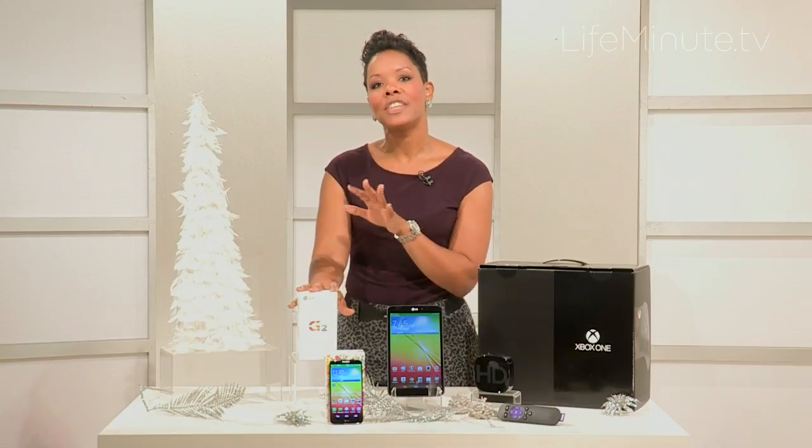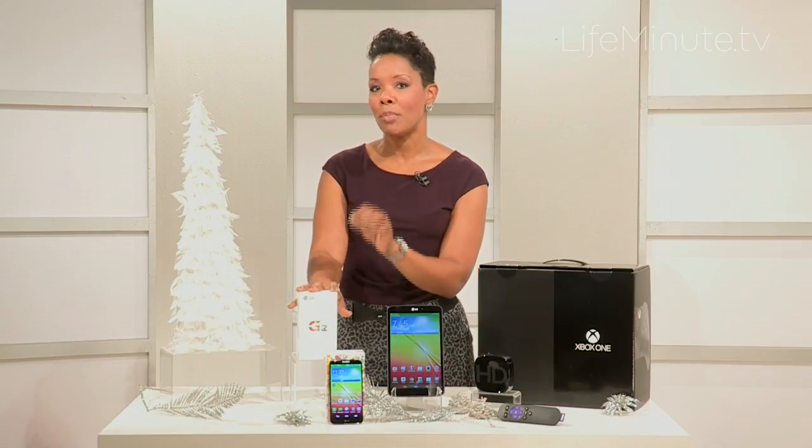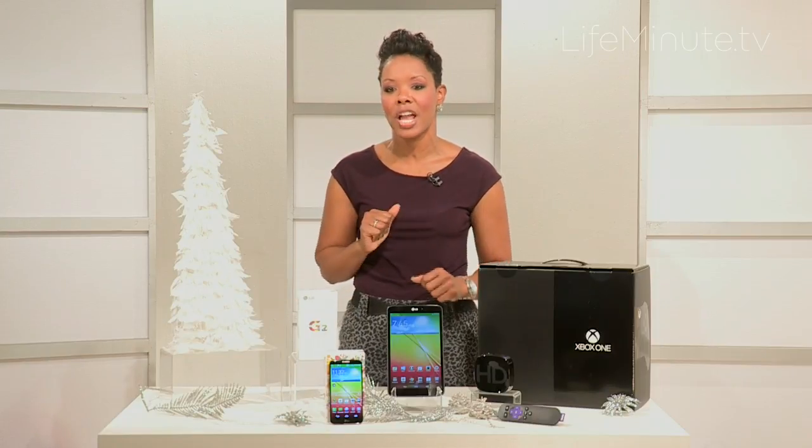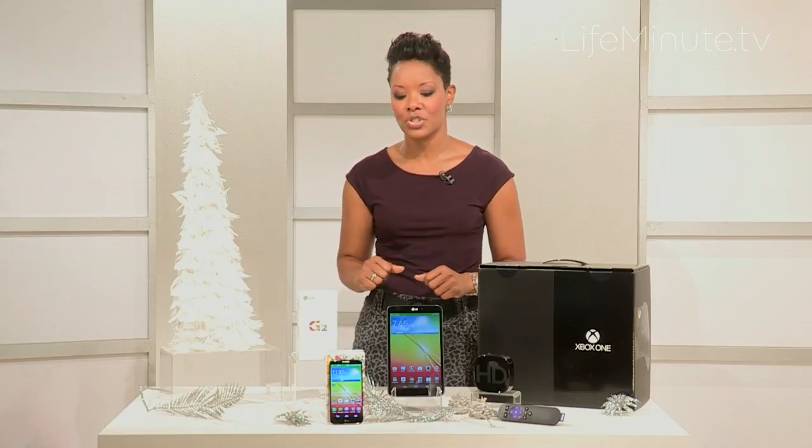Everything is easy breezy, and this is really going to appeal to that mobile multitasker in your life. So if you have someone that always has their phone in their hand, the G2 is going to be a good place to start.